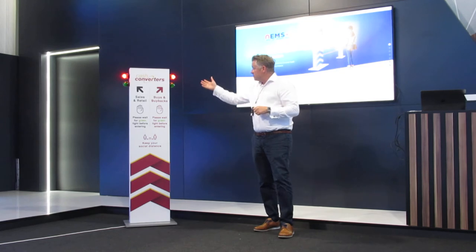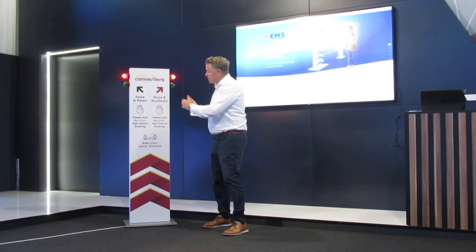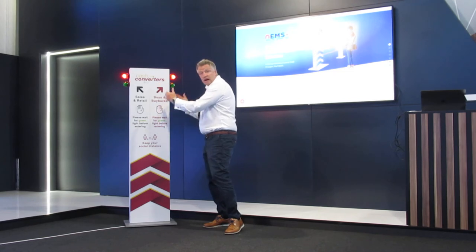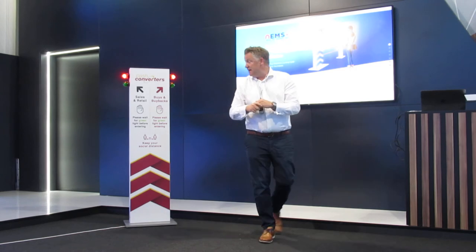The NEMS Light unit is essentially a simple traffic light system. This particular example is a double unit managing two streams — one queue for sales and retail, and the other for buybacks, as you can see.